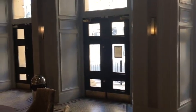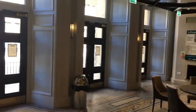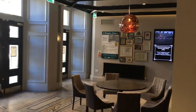The ground floor front of house area has been reconfigured to reveal the grandeur of the original entrance and includes a beautiful new café bar area fit for the 21st century.